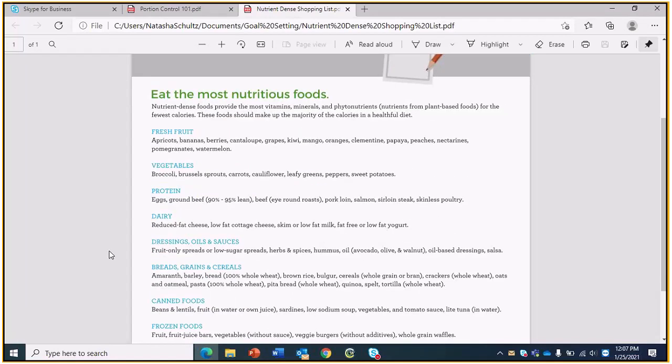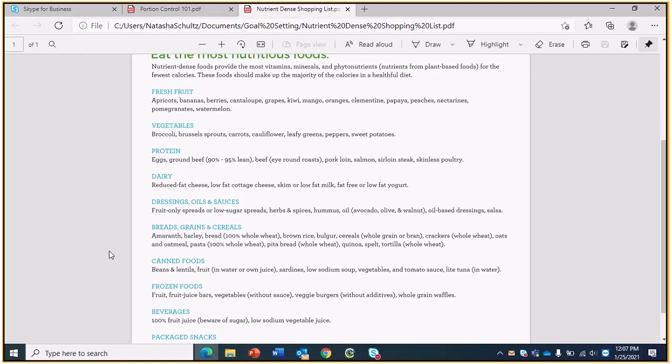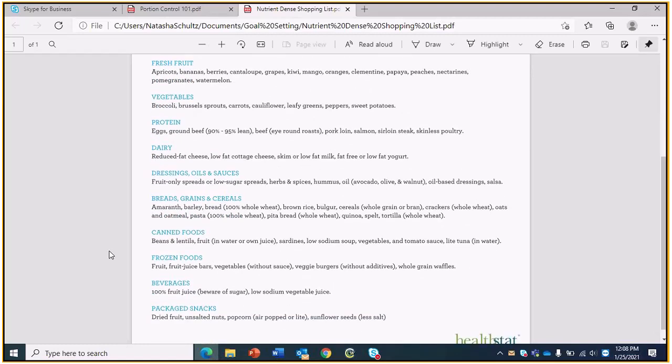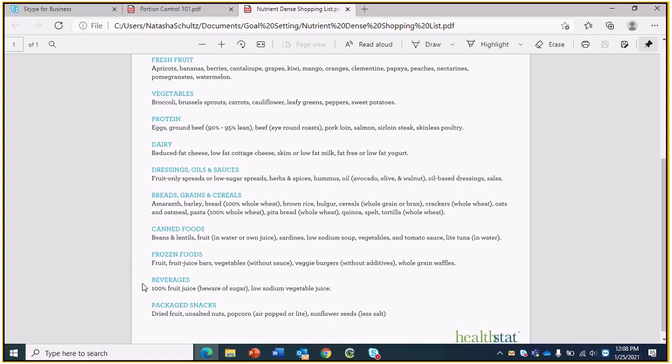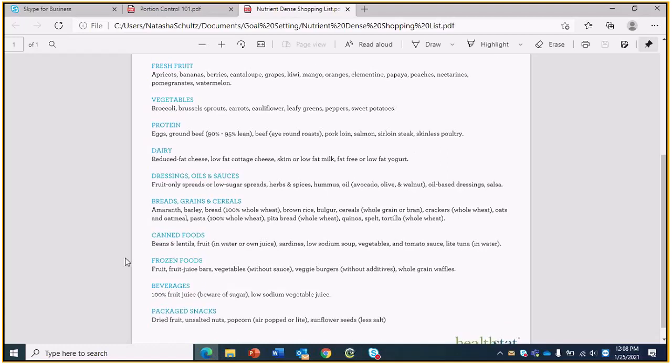Eating the most nutritious foods — getting the biggest bang for your buck nutritionally and staying low in calories — this handout was attached to today's meeting reminder email. You should all have it, and I'm happy to send it again to a different email if needed. We like how this breaks down each food category. You might be surprised to see packaged snacks, beverages, and frozen or canned food categories on here too — there are plenty of great nutrient dense options in those inner aisles.